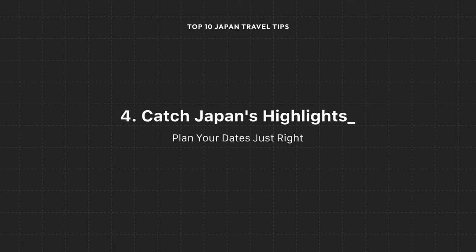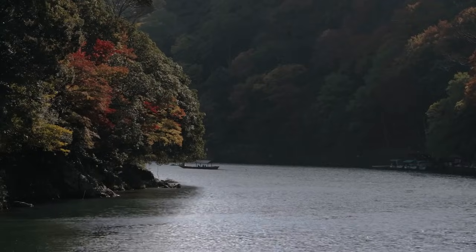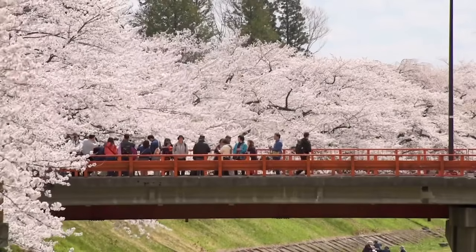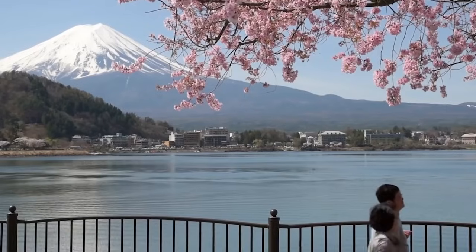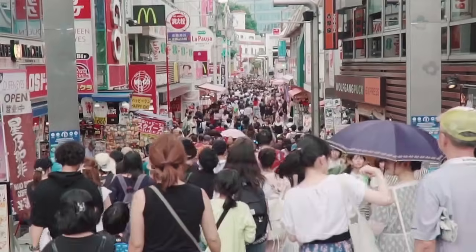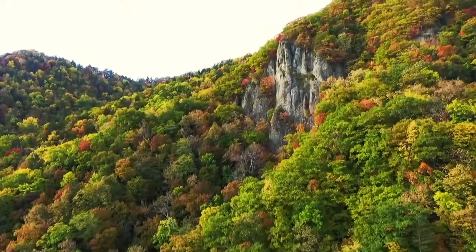Now that you know where you'd like to stay, where in the calendar should you slot your adventure? With incredible scenery and events that change each month, choosing your ideal travel window takes some thought. Did you know that each year over 100 million people search for information about the best time to travel to Japan? That's over 300,000 people searching every day. I'll give you a breakdown on the best seasons so you can plan your adventure during the perfect moments that speak to you.